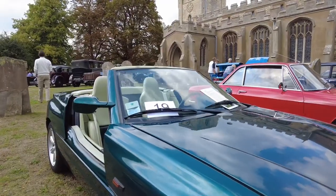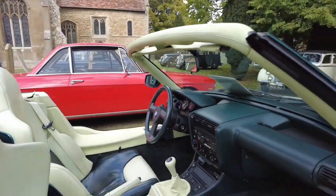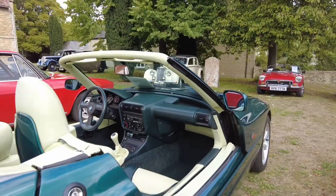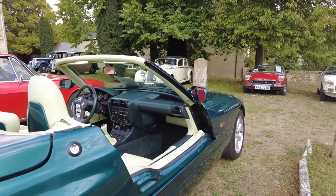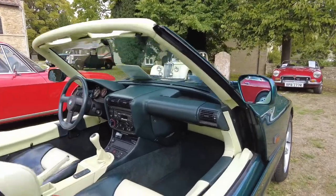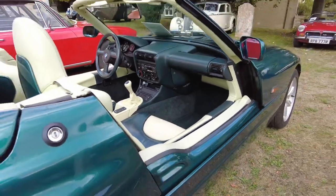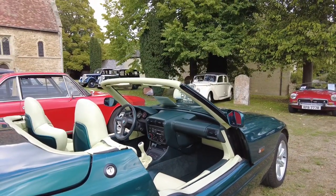This is a BMW Z1. There were probably around 8,000 produced. The doors on here actually go down into the sill — it's a totally new concept for its time.